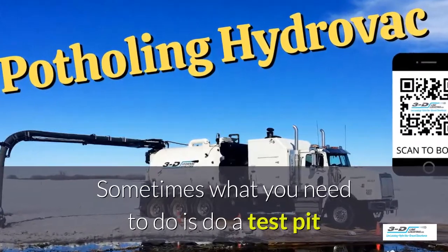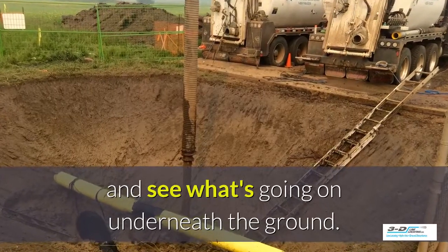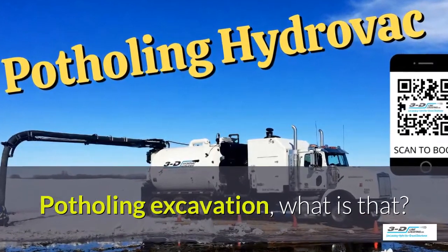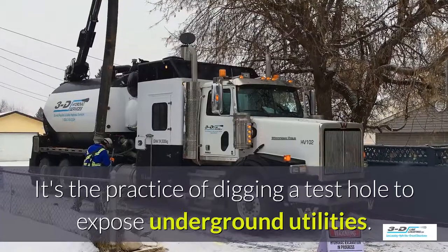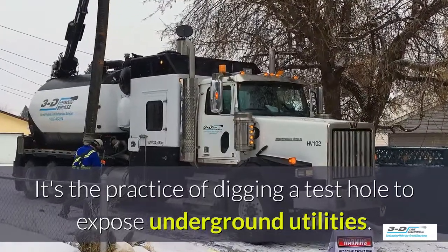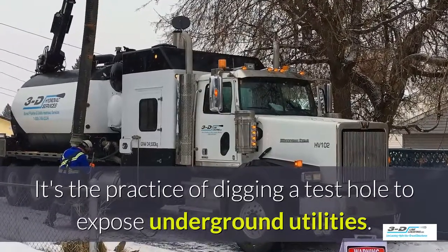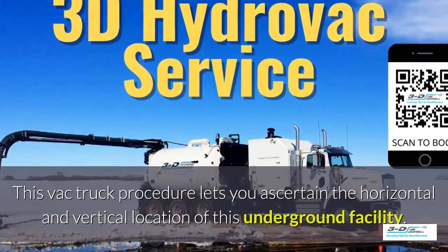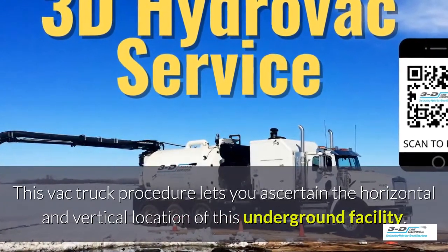Sometimes you need to do a test pit to see what's going on underneath the ground. Potholing excavation — what is that? It's the practice of digging a test hole to expose underground utilities. The VAC truck procedure lets you ascertain the horizontal and vertical location of an underground facility.